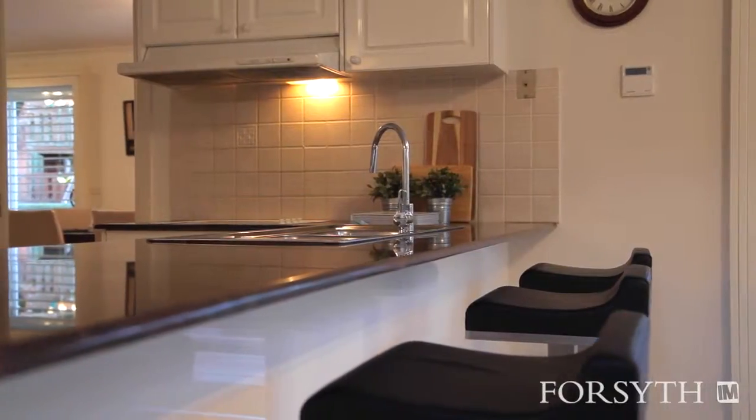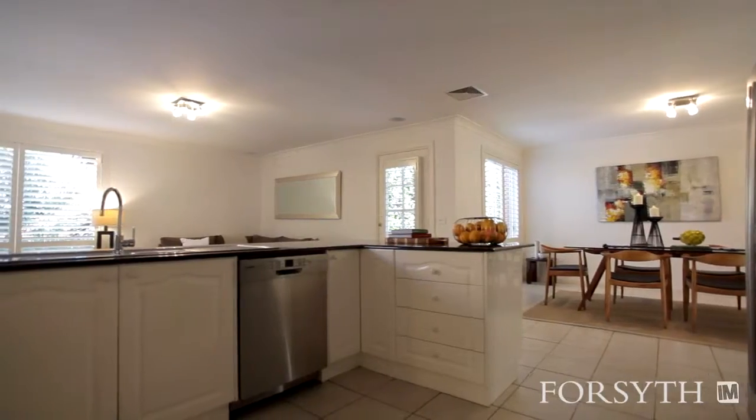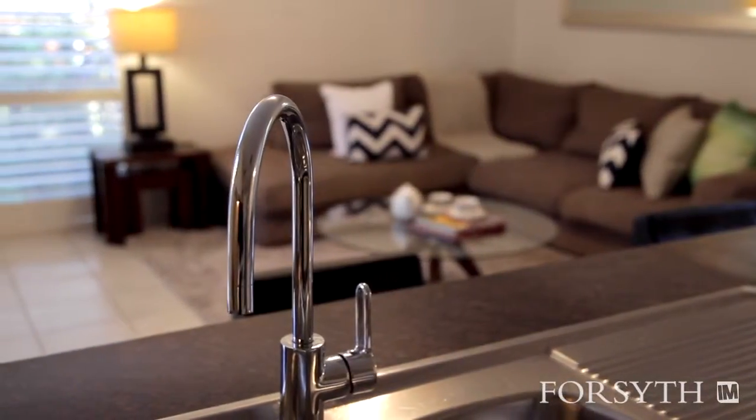This huge kitchen with walk-in pantry and stone bench tops has uninterrupted views over the casual living and dining areas.